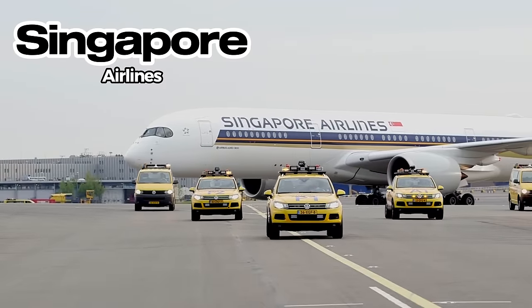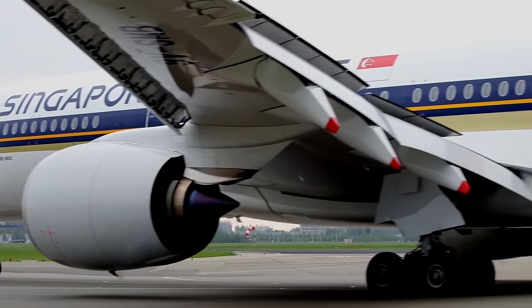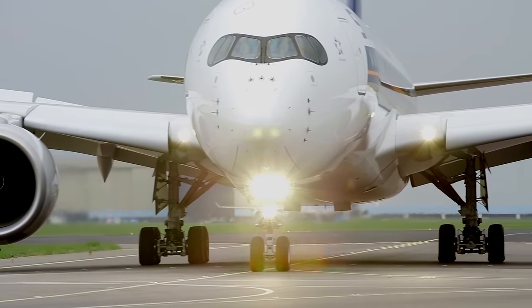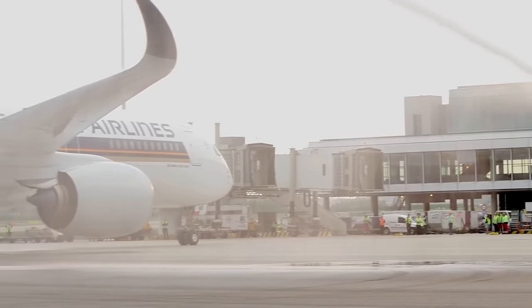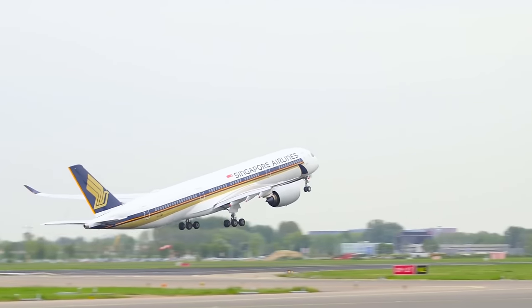Singapore Airlines, known for its commitment to passenger service, has utilized the A350 to offer non-stop flights from Singapore to destinations like New York and San Francisco. Delta Airlines, focusing on fleet modernization, has also embraced the A350 to improve fuel efficiency and passenger experience on international routes.